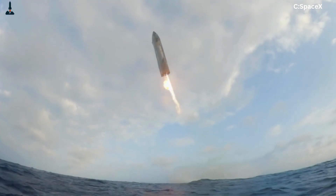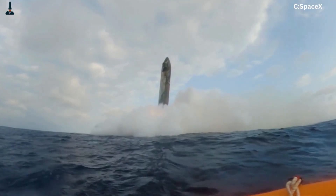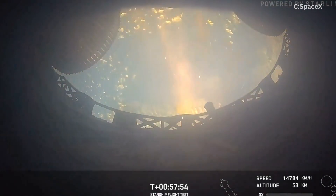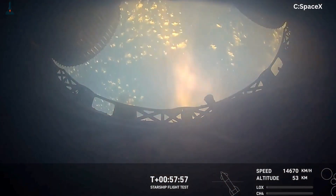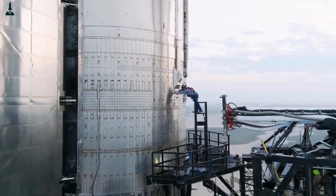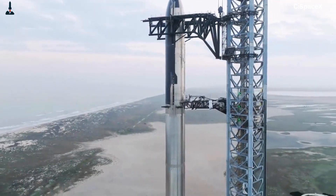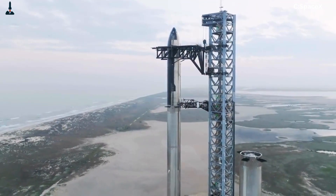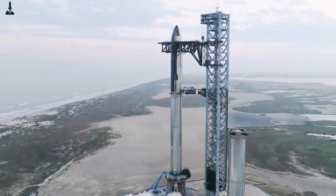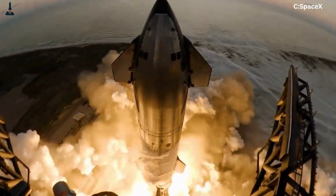Each Starship flight has embraced that philosophy, from the spectacular belly flop and explosion of SN8 to the controlled orbital success of Flight 10. Every failure has been a step closer to a fully reusable interplanetary launch system. Flight 11's timeline points toward a sunrise launch window around 6:15 a.m. Central Time. Stage separation should occur about 2.5 minutes into flight, followed by a brief coasting phase, then booster descent and Gulf splashdown. Ship 38 will perform its orbital coast, release dummy payloads, execute its Raptor relight test, and then begin its fiery plunge back through Earth's atmosphere.